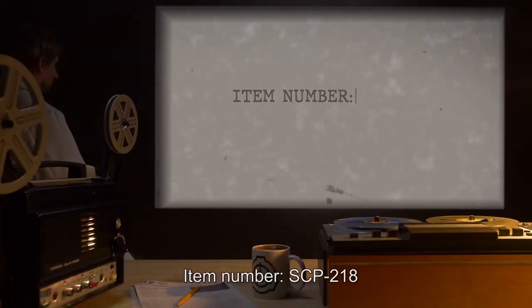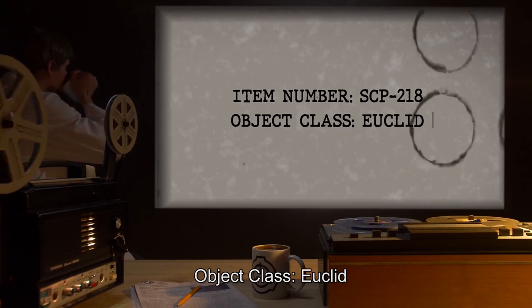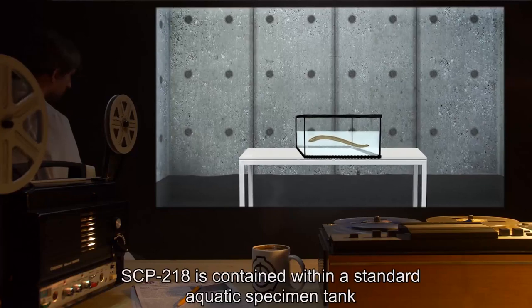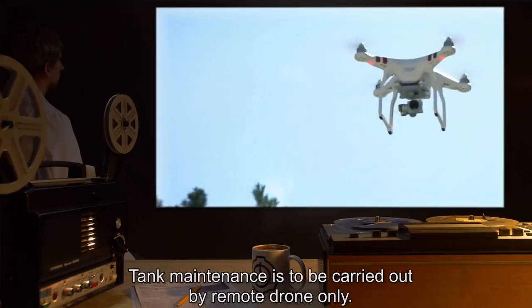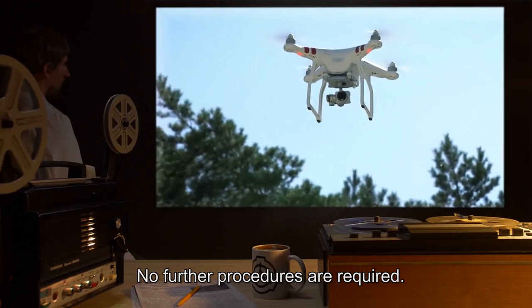Item Number SCP-218. Object Class: Euclid. Special Containment Procedures: SCP-218 is contained within a standard aquatic specimen tank, salt water. Tank maintenance is to be carried out by remote drone only. No further procedures are required.